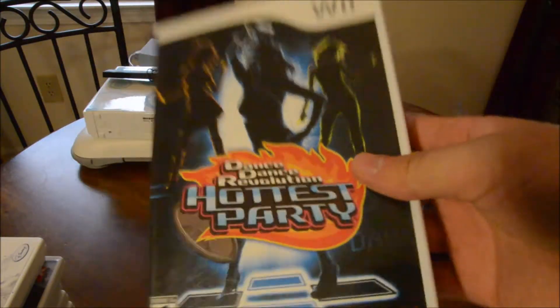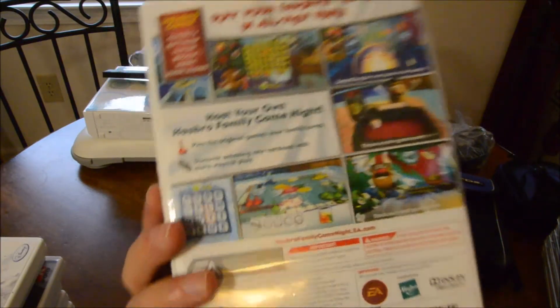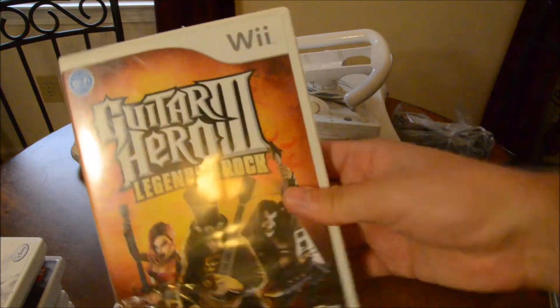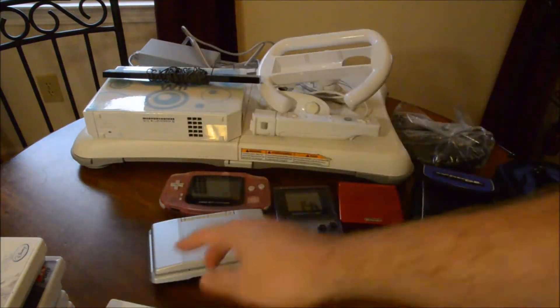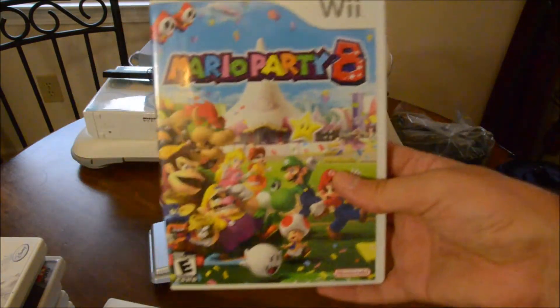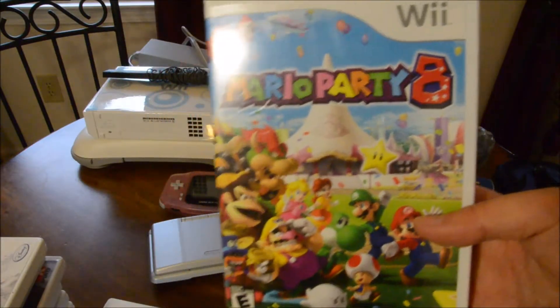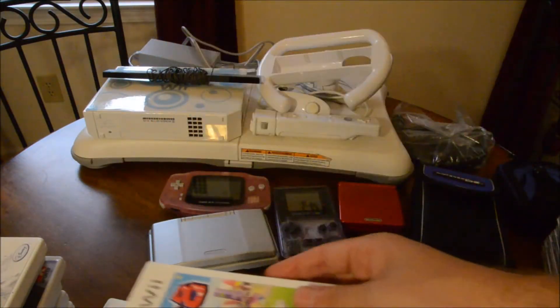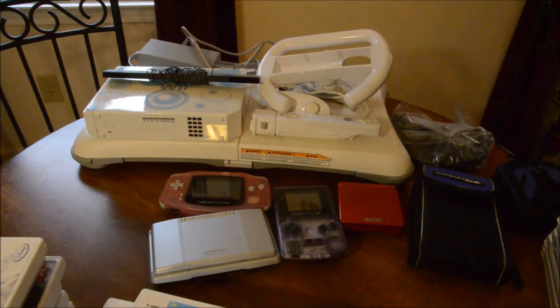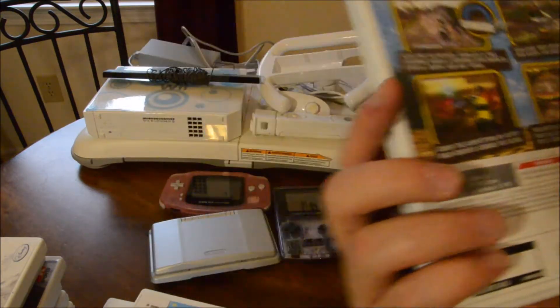And then a bunch of Wii games. Dance Dance Revolution Hottest Party - I don't have the dance pad for the Wii, but my girlfriend said she does so maybe we'll check that out. Hasbro Family Game Night, so you can play Scrabble, Yahtzee, Connect 4. Guitar Hero 3 Legends of Rock - I already have this for Wii. Indiana Jones and the Staff of Kings - don't know anything about it. Mario Party 8 - I already have this. I love Mario Party games; I think I like the N64 ones best. Mario Party 8 is notoriously known for the Shake the Can game. Monster 4x4 World Circuit - it's like a monster truck game. I have a nephew who loves monster trucks, he'd probably like to play that.